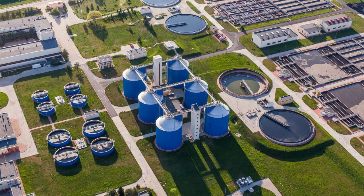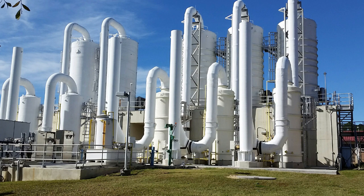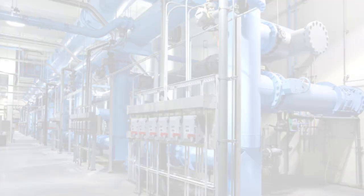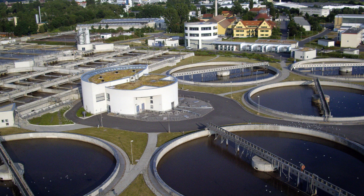Arc quenchers are ideally suited for all process manufacturing and critical power environments, including those with main-tie main systems. Typical installations which would benefit from arc quenchers include oil and gas, chemical and petrochemical, metals mining minerals, pulp and paper, hospitals, data centers, and wastewater.